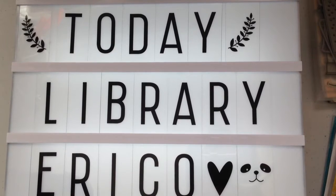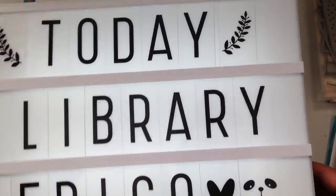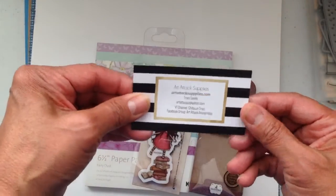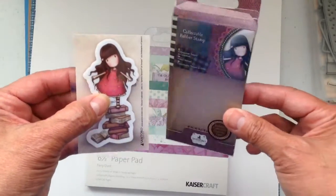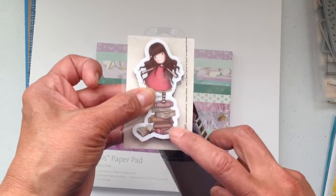Hi everyone, it's Elaine with Today Library. I wanted to come on here and show you a couple of items I bought. First is from Art Attack Supply — hi Tracy — and I purchased this little gorgeous mini and she's adorable. I am a librarian so this was a perfect one.